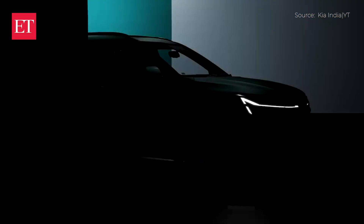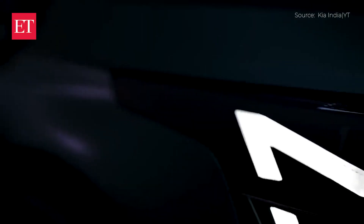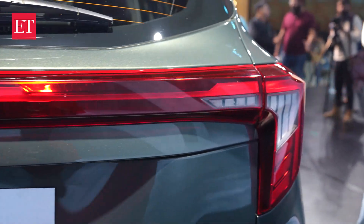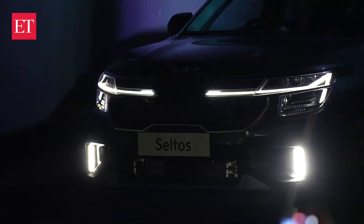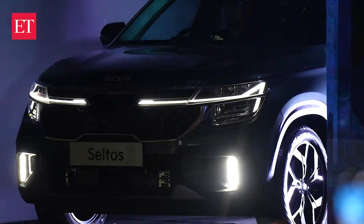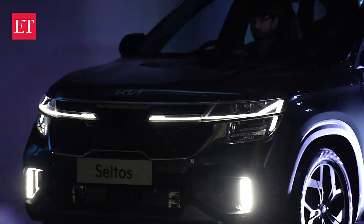The LEDs are now in the center — they start from the two ends and come right in the middle. The indicators, for the first time in this segment, are sequential indicators, which you only find in premium and luxury cars. The fog lamps are also bigger, so when you're driving in foggy conditions it makes your task easier.